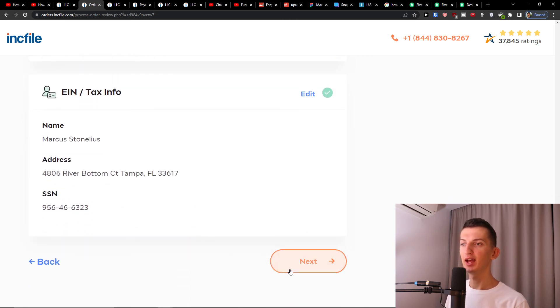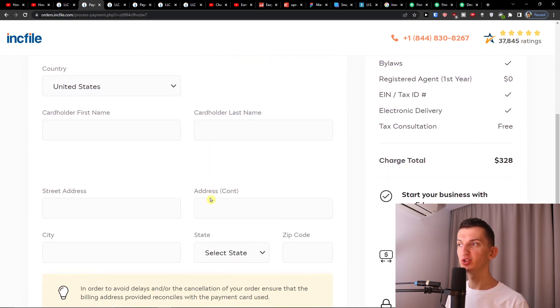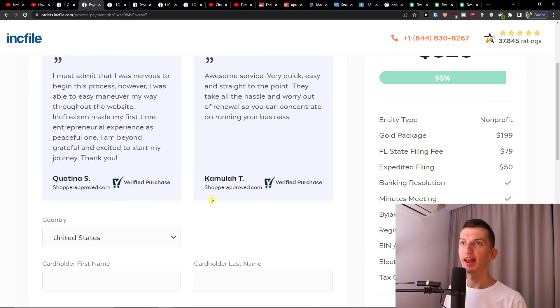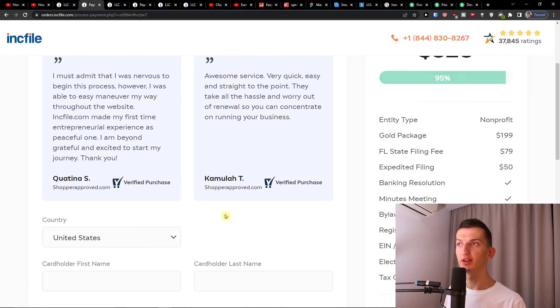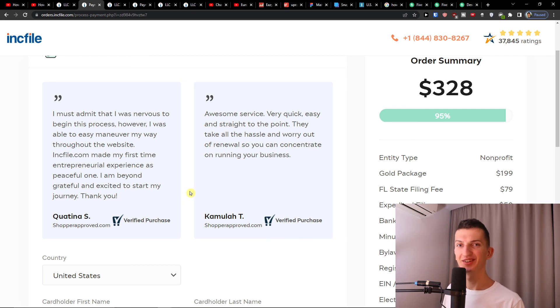You'll now see the review order page where you can go through everything you've requested step by step. Press Next, and then you'll reach the billing information page — just add your first name, card number, and the remaining details. That's pretty much it! That's how you simply start your own nonprofit in Florida. If you have any questions, ask me in the comments below — I'll be happy to help. Thank you, have a great day, goodbye!